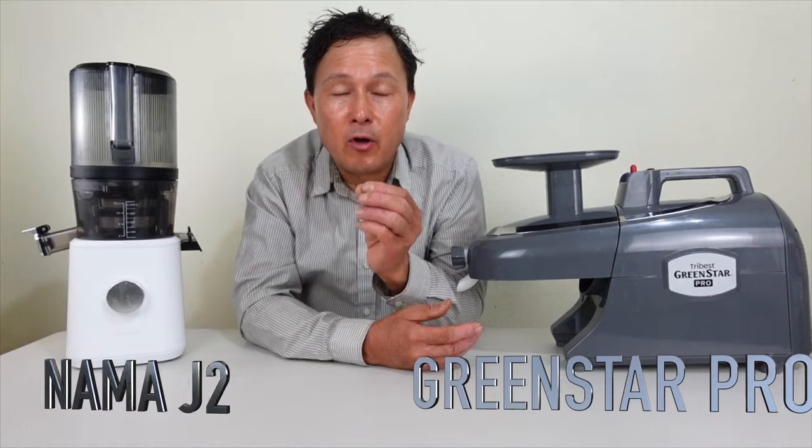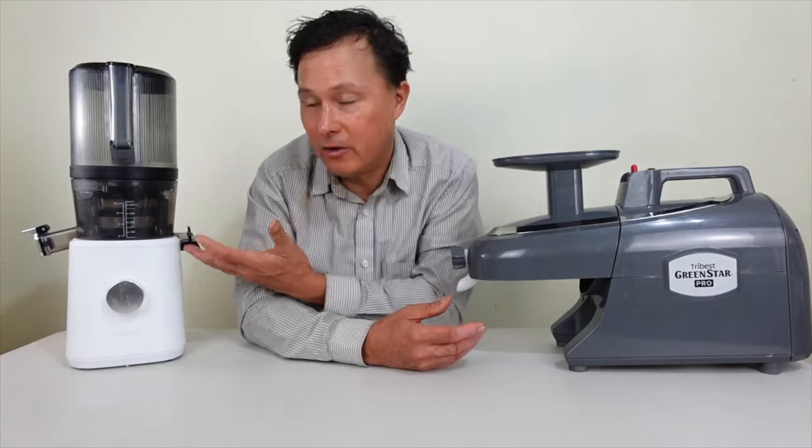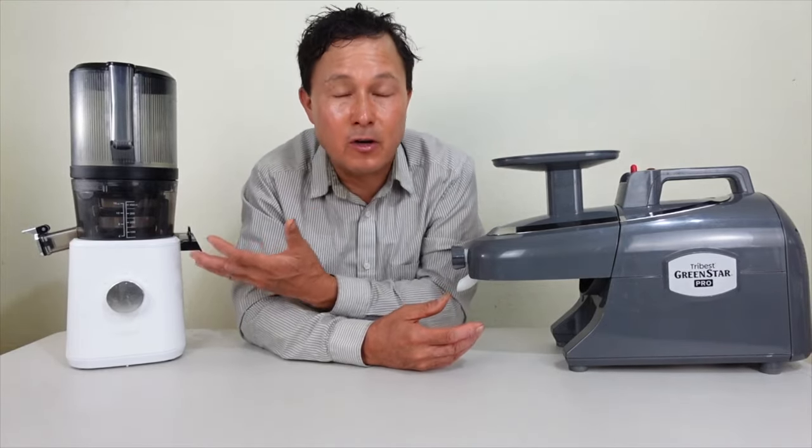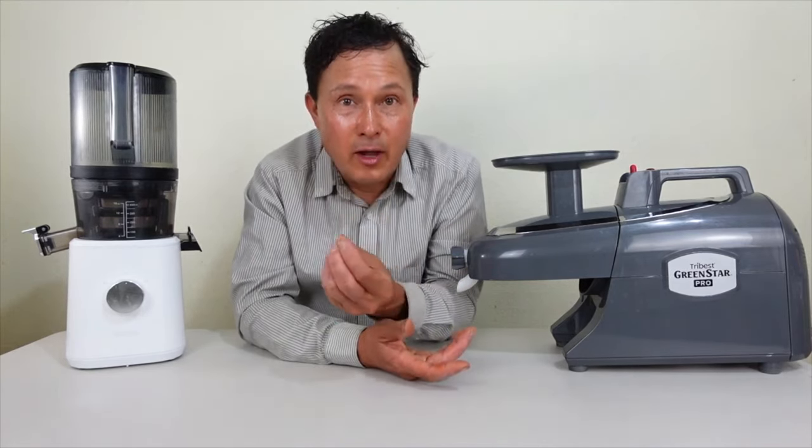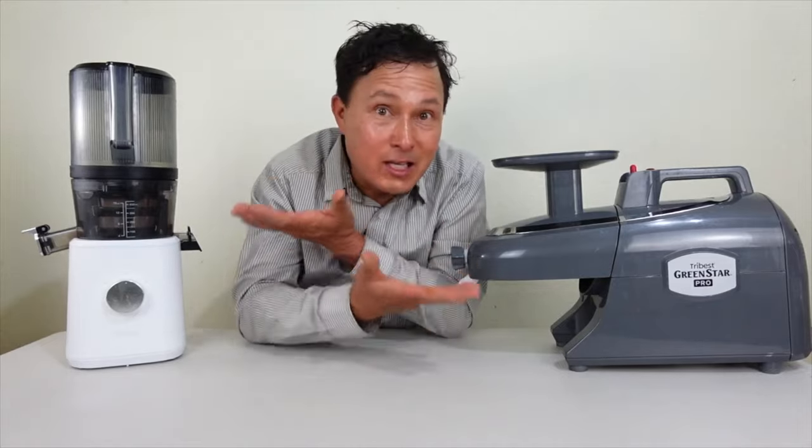In this video, I'm going to give you my perspective. The Nama J2 is also my favorite juicer, but as somebody that sells juicers and has been working with them for over 25 years, I want to share that there are pros and cons to each machine.